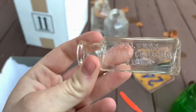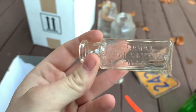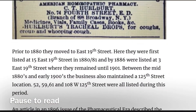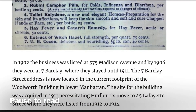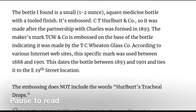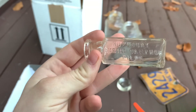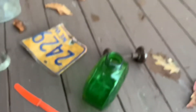This is my best find. It's a blown-in-a-mold medicine bottle. It says Herlbert Rubini Camphor Pills. I have some information on that company which I'll show now. I'm so cold, but this is so cool! I don't normally find 1890s bottles. Bye — hope you enjoyed it. Time to prune away.